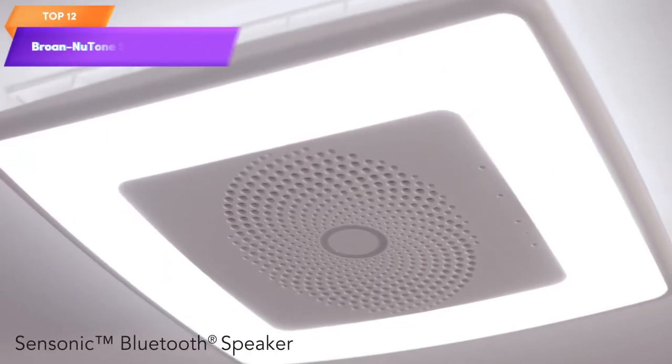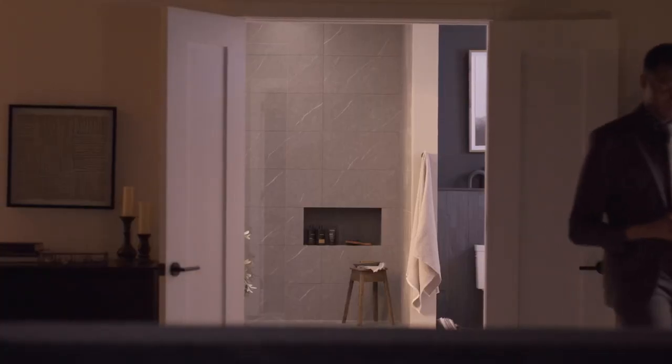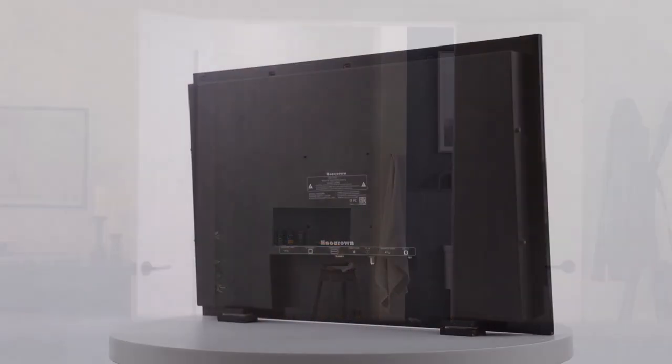Top 12 is a smart exhaust fan designed for bathrooms. It can be controlled through voice commands with Alexa and offers features such as dimmable LED lighting and built-in Bluetooth speakers. It can also be controlled through the Sensonic mobile app.